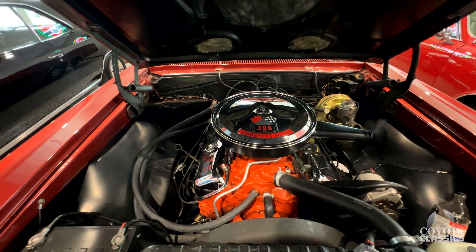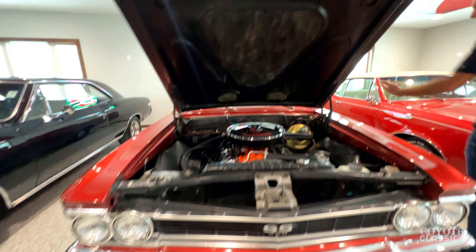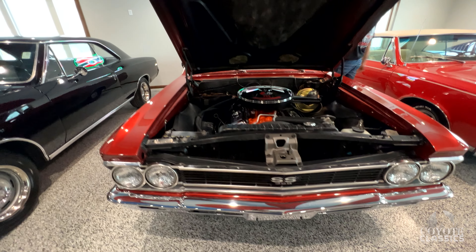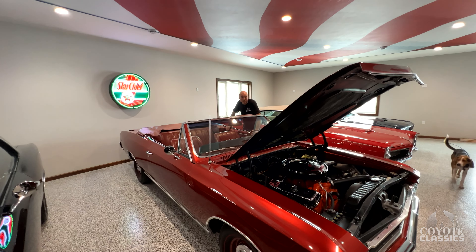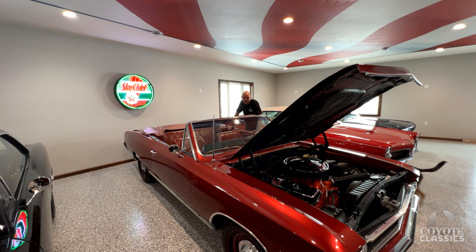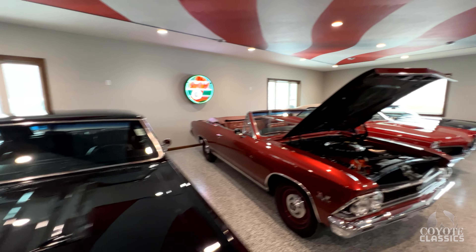Paint was cleared on the intake and engine compartment. Power steering, power brakes, power top, a working clock, knee-knocker tach — this real-deal Supersport has it all. Tilt wheel. So basically every option available except for power windows. Really nice car.